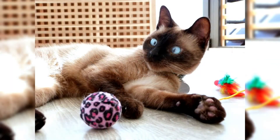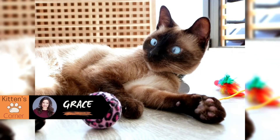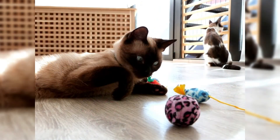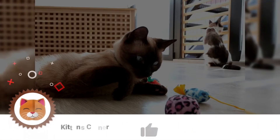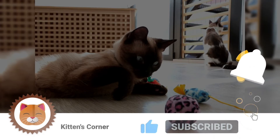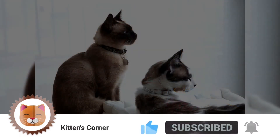Hi there, I'm Grace and welcome to Kitten's Corner, where we'll talk everything cats for cat lovers just like yourselves. If you haven't already, please be sure to hit that subscribe button and don't forget to like and ring that bell to be notified of future videos.